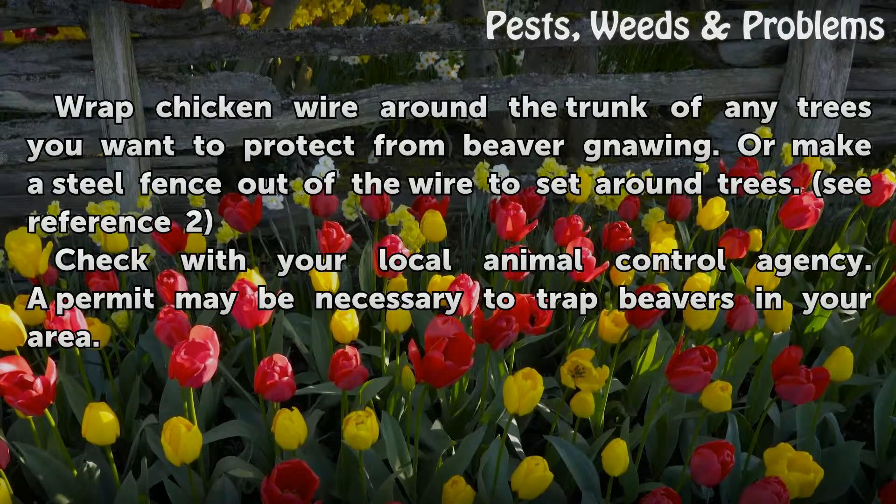Wrap chicken wire around the trunk of any trees you want to protect from beaver gnawing, or make a steel fence out of the wire to set around trees.